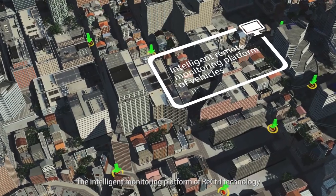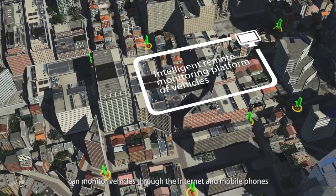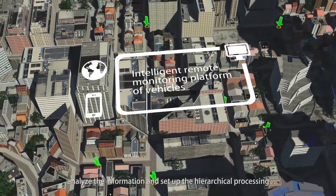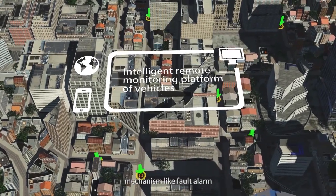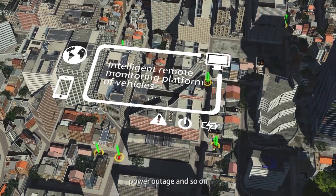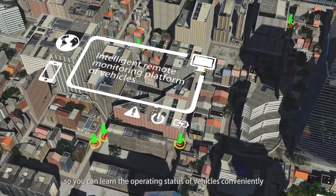The intelligent monitoring platform of ReControl technology can monitor vehicles through the internet and mobile phones, analyze the information and set up the hierarchical processing mechanism like fault alarm, shutdown, power outage and so on, so you can learn the operating status of vehicles conveniently.